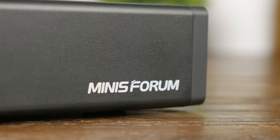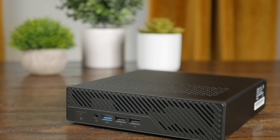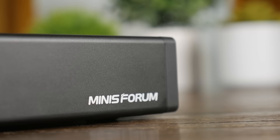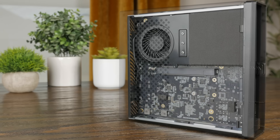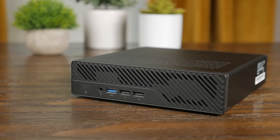The main thing I love is that Minis Forum actually listened to enthusiasts and professionals, rather than just churning out more NUC-like mini PCs. I really hope to see them improve upon and expand this design because it's just really stinking cool. If you're interested, I'll have a link in the description, and go check out Serve the Home's article for more detail on performance. Thank you so much for watching, stay curious, and I can't wait to see you in the next one.